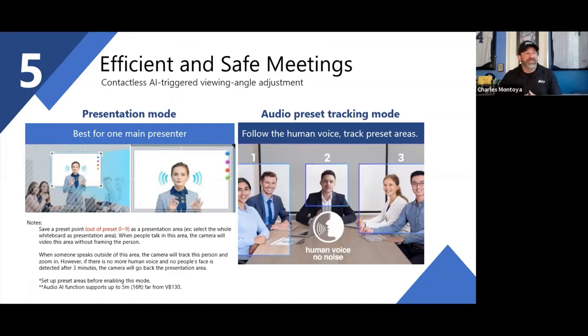For those looking for voice tracking, audio presets let you define zones: left of the conference table is preset one, back-left could be two, back of the table three, and so on. As people in a given area start talking, the camera automatically moves to that preset position. For example, when you go to the whiteboard and speak, the camera picks you up there. It gives people more options to control and manage meetings.